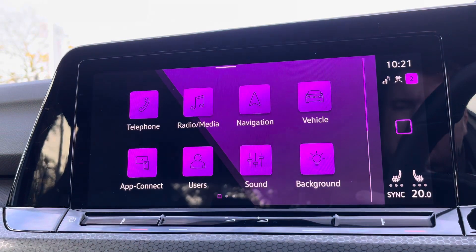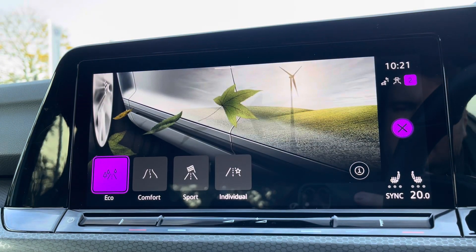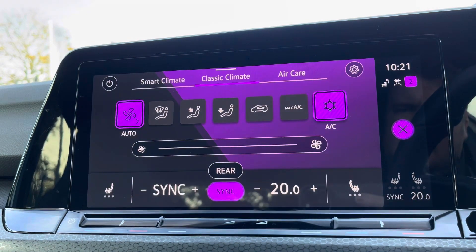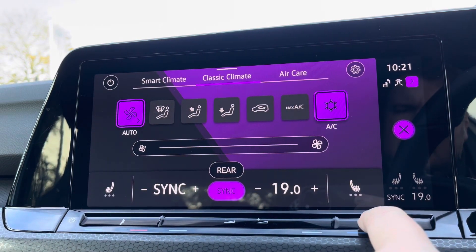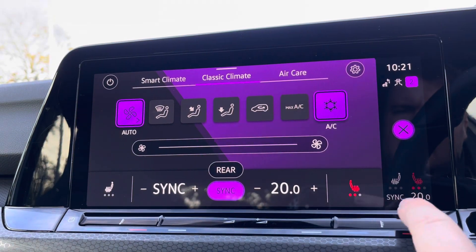There are multiple driver modes available, including a sports setting for a more dynamic drive and an eco setting to help save some fuel. As well as dual zone climate control, this car also benefits from the optional fitted winter pack, giving you heated front seats — again, perfect for those cold winter mornings.